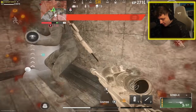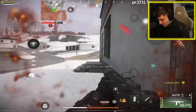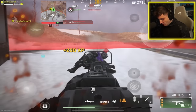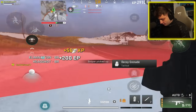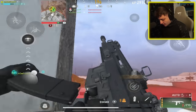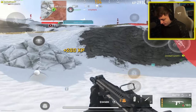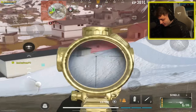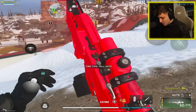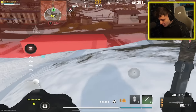The presenter gets grenaded with zero plates, calling the situation bad. An enemy is on top of a hill, there's no ammo, but they manage to get a kill. They ask chat if the timing was the most unfortunate, then decide to attempt a knife kill for fun.